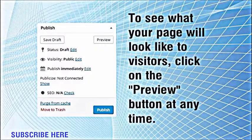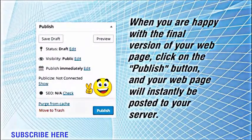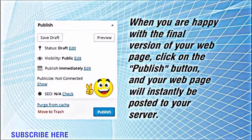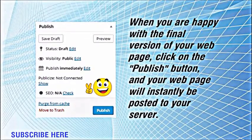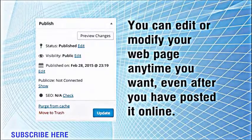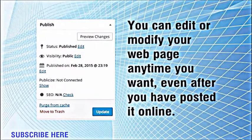To see what your page will look like to visitors, click on the preview button at any time. When you are happy with the final version of your web page, click on the publish button, and your web page will instantly be posted to your server. You can edit or modify your web page anytime you want, even after you have posted it online.